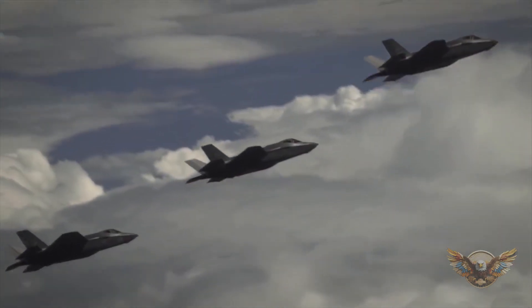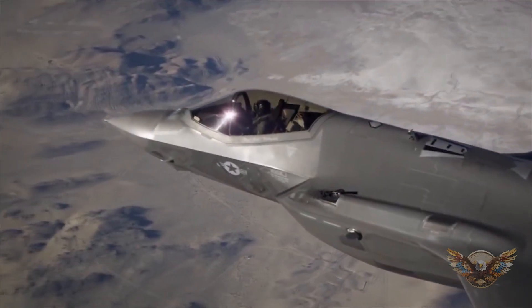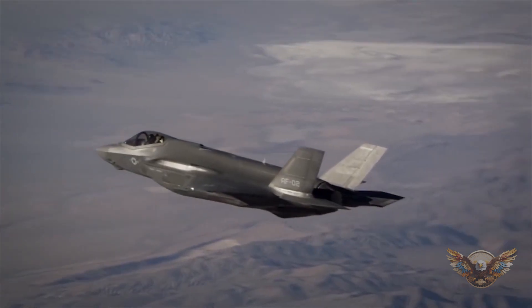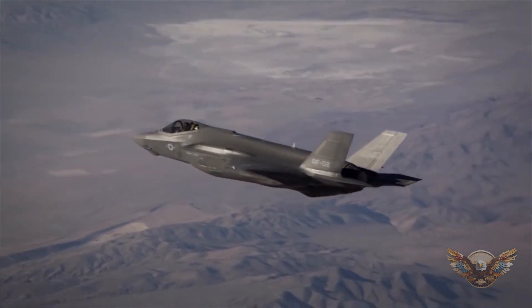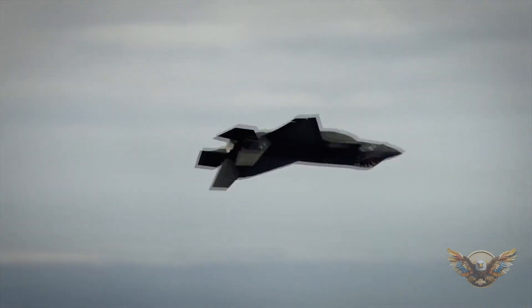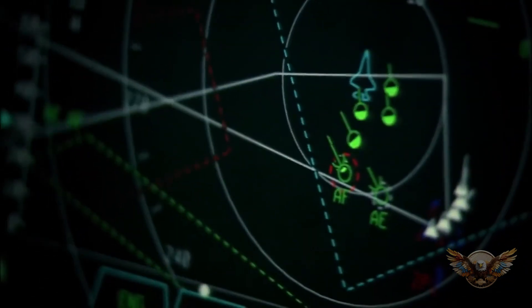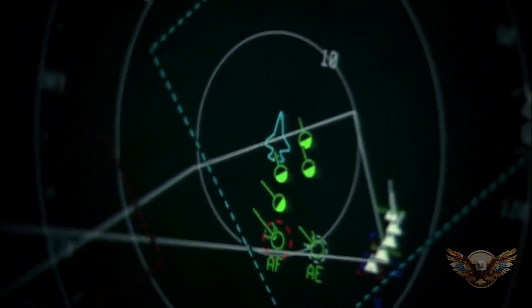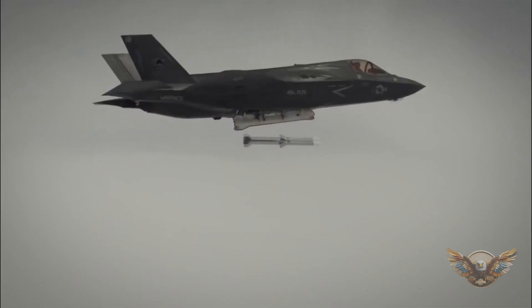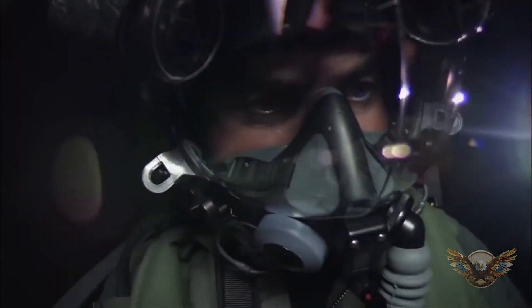How do you think this 360-degree situational awareness affects the F-35's ability to navigate and engage with threats? Drop your thoughts in the comments below. The F-35's avionics also include cutting-edge electronic warfare systems designed to disrupt and counter enemy radar and communications. This electronic warfare suite adds an extra layer of protection, making it a formidable force even in contested environments.